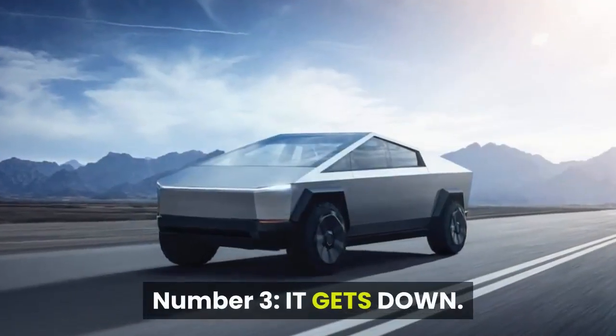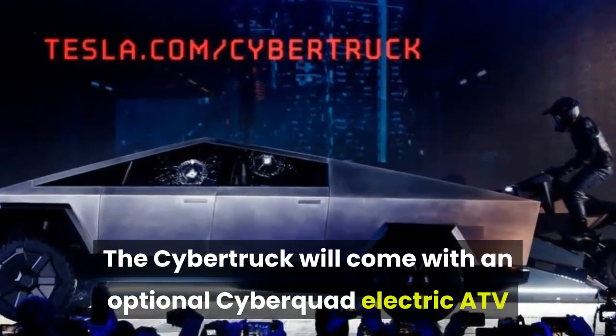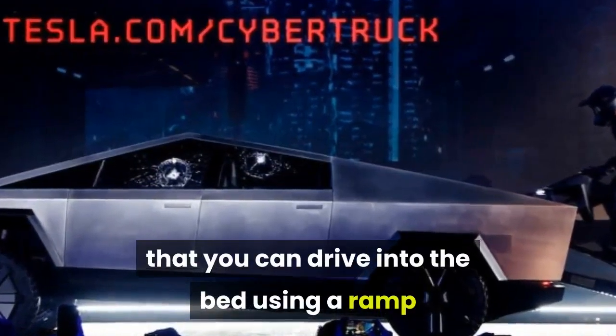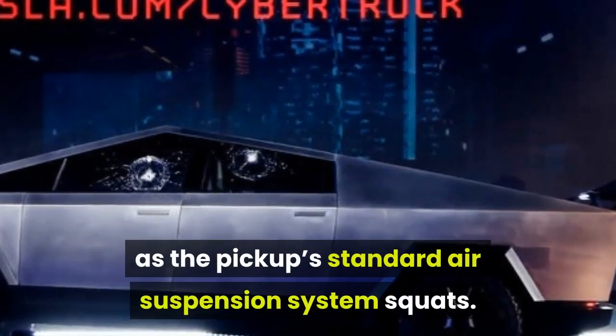Number 3: It gets down. The Cybertruck will come with an optional Cyber Quad electric ATV that you can drive into the bed using a ramp that extends from the tailgate as the pickup's standard air suspension system squats.